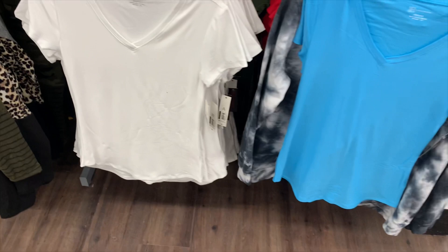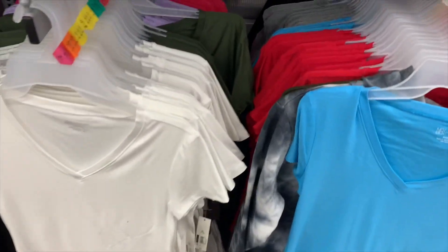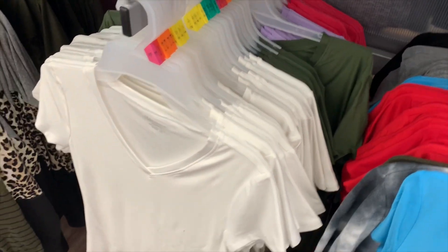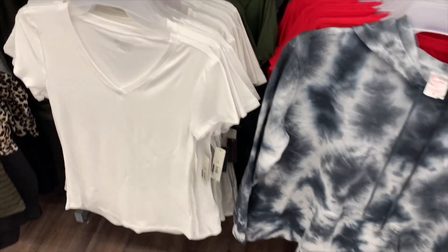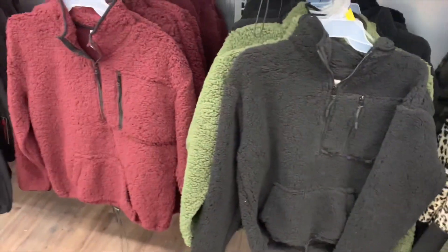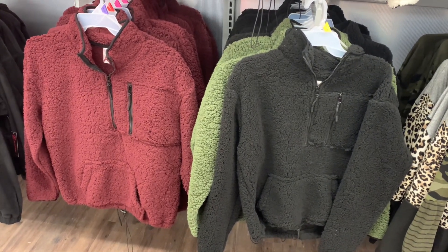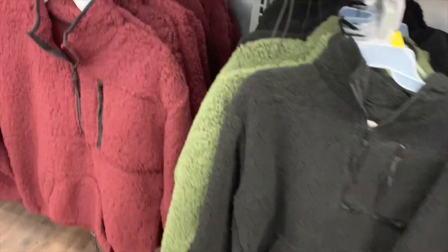Over here they have plain shirts — you can get blue, red, gray, black, green, lilac, fuchsia, and white. They still have all of these sherpa pullover quarter-zip pullovers in colors like maroon, black...